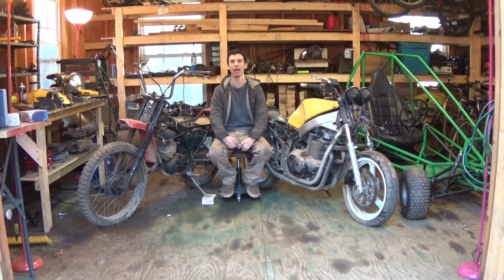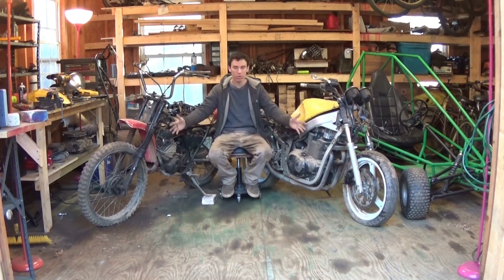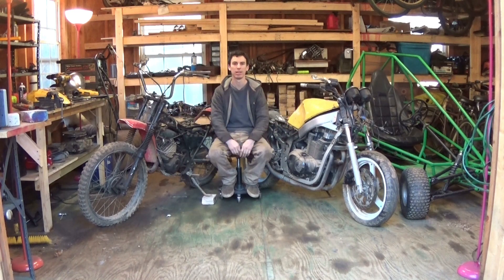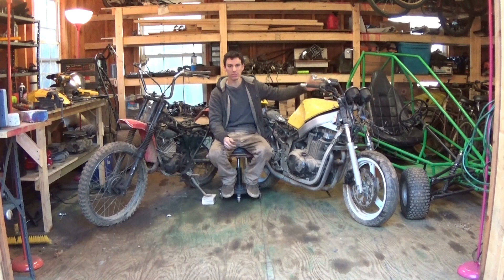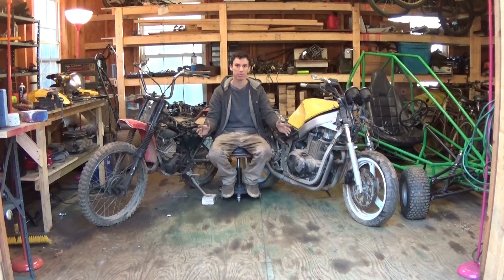What is up YouTube? Today I am making this short video showing you guys what I bought yesterday. Now, I know what you guys are thinking. You see a motorcycle, you think I'm going to fix it up and ride it like a motorcycle. Don't get your hopes up.